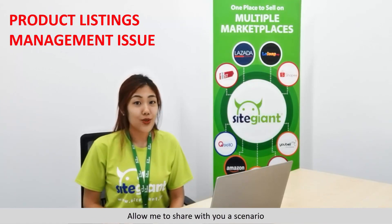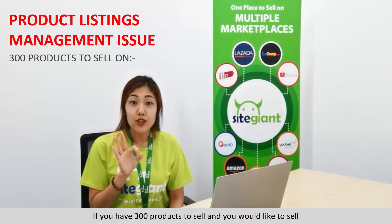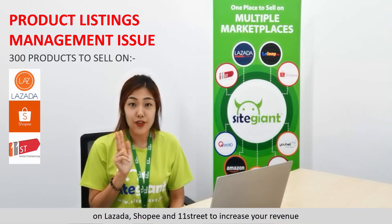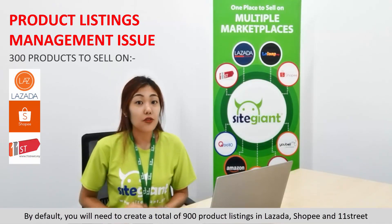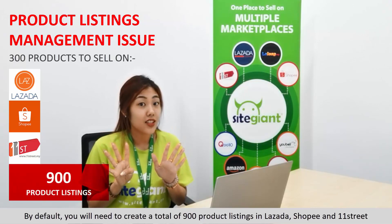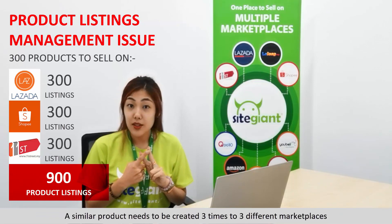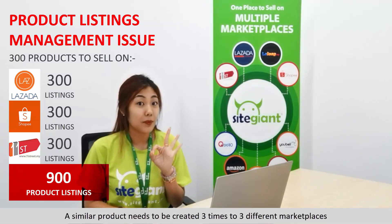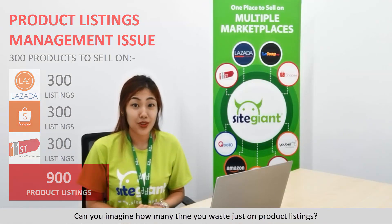Allow me to share with you a scenario. If you have 300 products to sell and you would like to sell on Lazada, Shopee, and 11th Street to increase your revenue, by default you will need to create a total of 900 product listings across Lazada, Shopee, and 11th Street — a similar product list created 3 times for 3 different marketplaces. Can you imagine how much time you waste just on product listing?